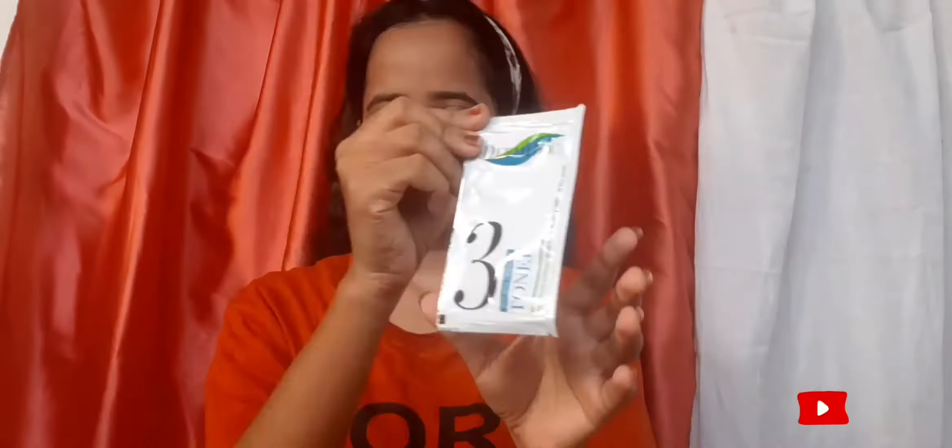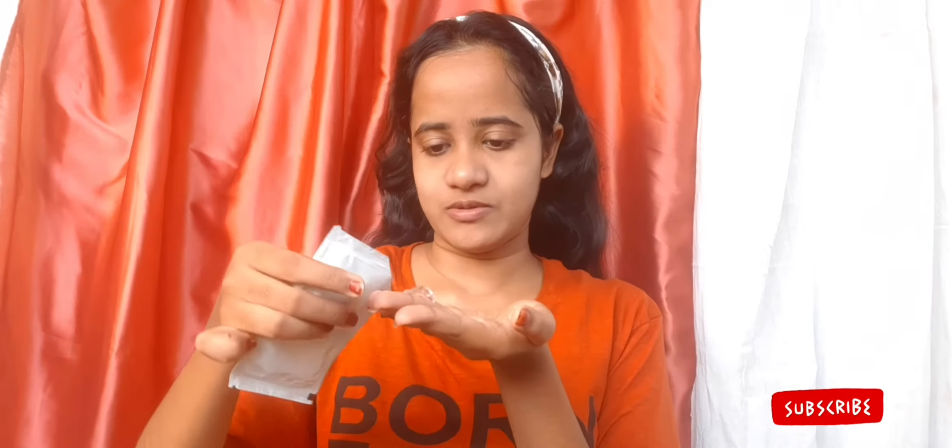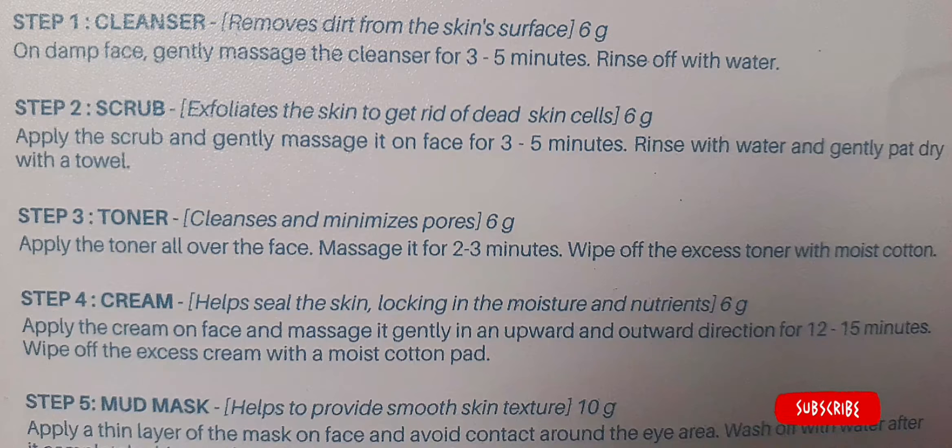You can see how fresh and clean my face looks just after scrubbing. Pat dry properly and then it's time for the third step — that's the toner. It was quite surprising for me as toners are basically a watery consistency, but this one was a thick jelly-like consistency. I followed the instructions, which said: apply the toner all over the face, massage it for two to three minutes, wipe off the excess toner with moist cotton. The toner claims to cleanse and minimize pores. After being absorbed, it brought a bit of glow and freshness to my skin, which was satisfying.